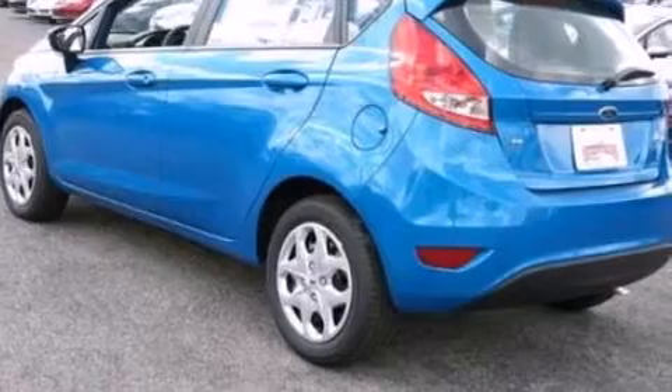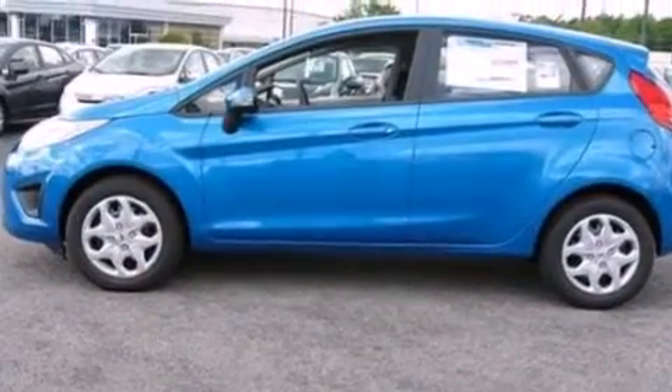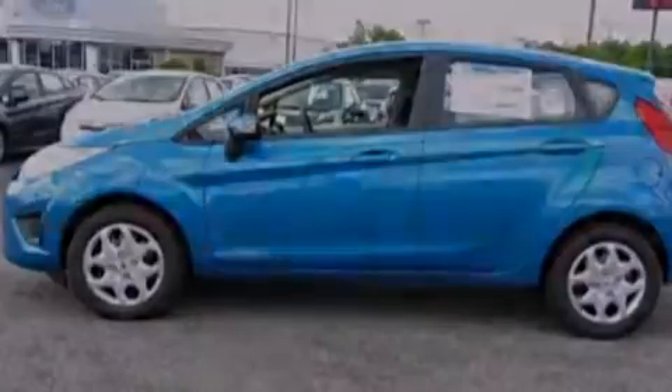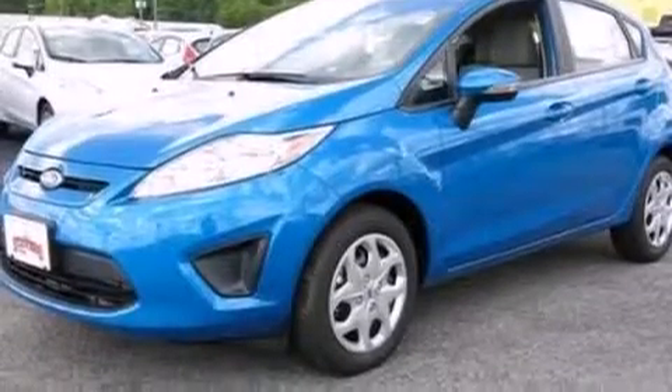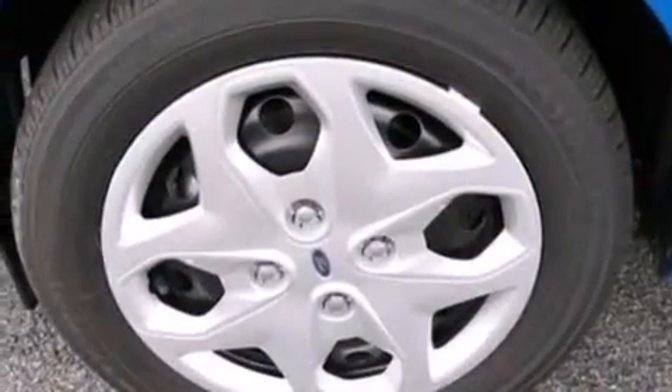Features include a low-tire pressure indicator, traction control and stability control systems, cruise control, a six-speaker audio system, a passenger side vanity mirror, side curtain airbags, rear seat child-proof door locks, air conditioning, and a pass-through rear seat.